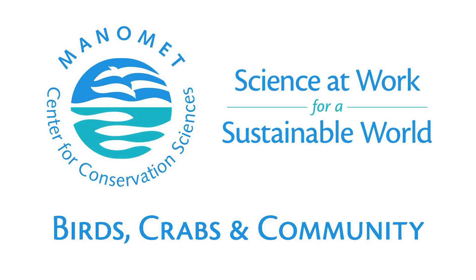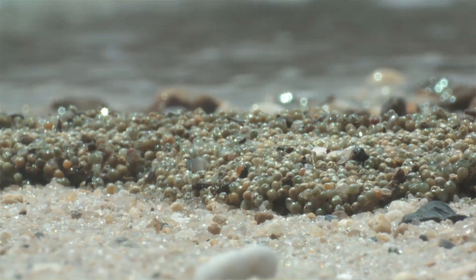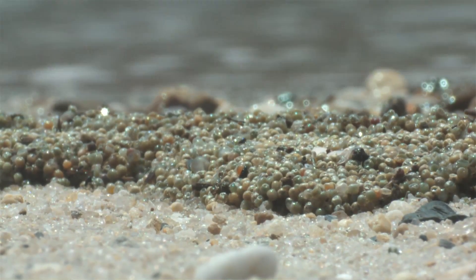This work in particular is important because when you think about everything that's happening in the bay, this is really the currency — the ecological currency that matters — is the eggs on the bay. Nothing else really matters to the birds.